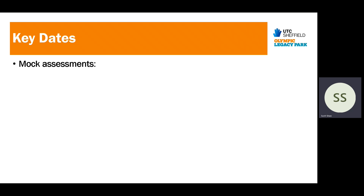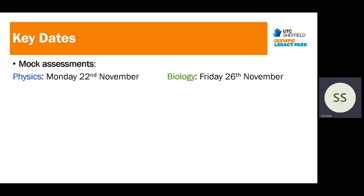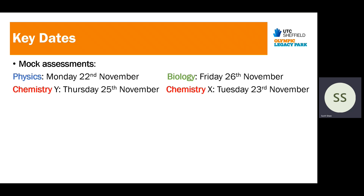Here are some key dates to put in the calendar. Mock assessments for physics will be on Monday the 22nd of November, sitting Paper 1 content — that's Year 10 content from last year. Biology will be Friday the 26th of November, also Paper 1 content. Chemistry: if the student is in the Y cohort, theirs is Thursday the 25th of November; the X side of the year group sits on Tuesday the 23rd of November.